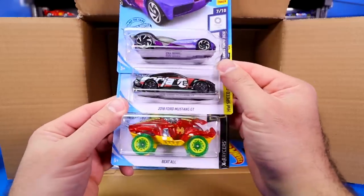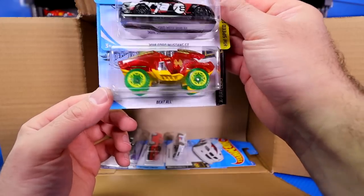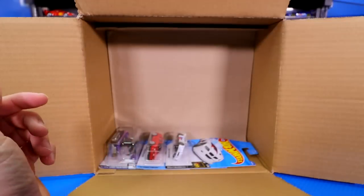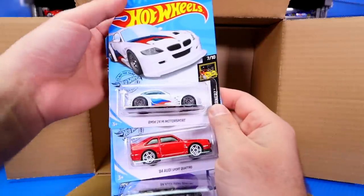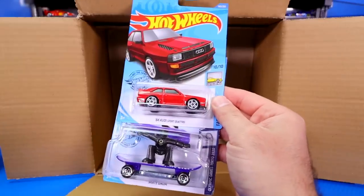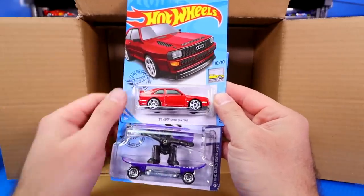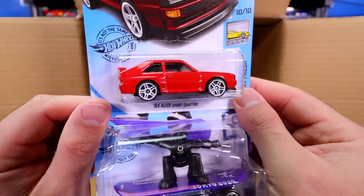Sky Dome is our next one. 2018 Ford Mustang GT and Beat All in a new color. Then we've got the BMW Z4 Motorsports — looks like this card got bent somehow in here. That's interesting. Then we've got the '84 Audi Sport Quattro. Check it out — red with the white wheels. That looks so cool.